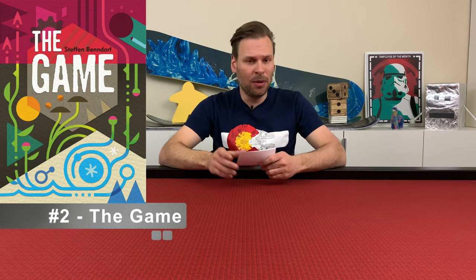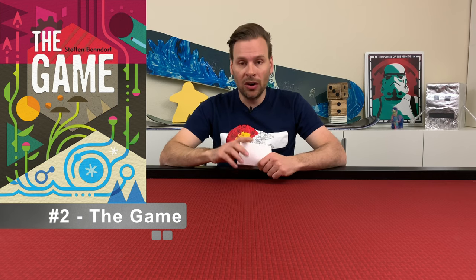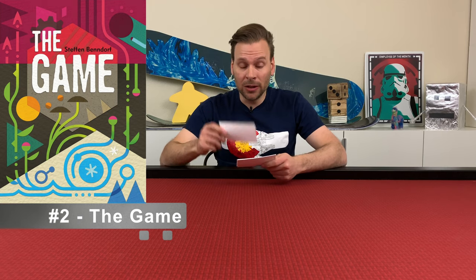This is a really fun game and it's only about 12 bucks right now. It's exclusively at Target or Target.com — you can't get it anywhere else. The original print is out of print. So if you want it, go check out Target.